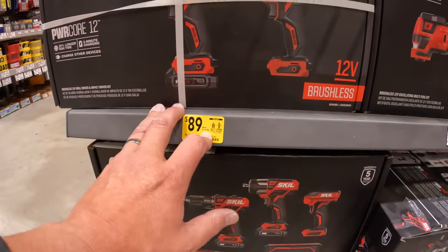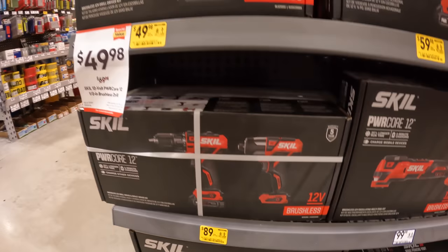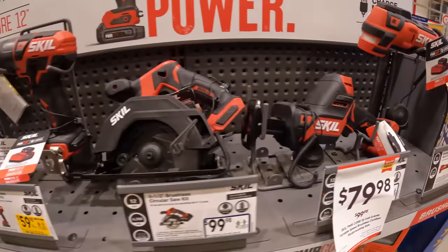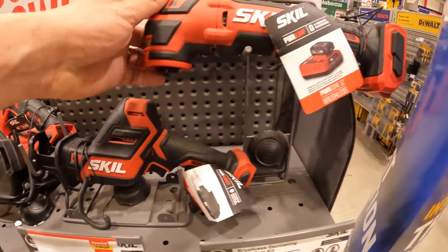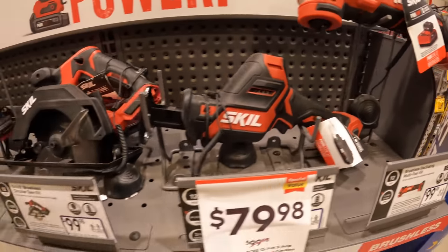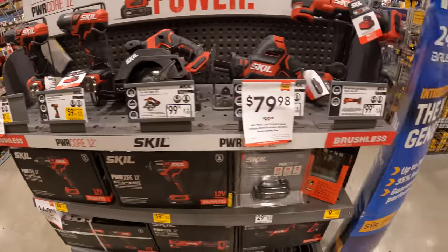$89, was $119, for the two-tool combo kit — impact driver and drill driver. Skill has some nice-looking tools. I like these. Skill's doing good.